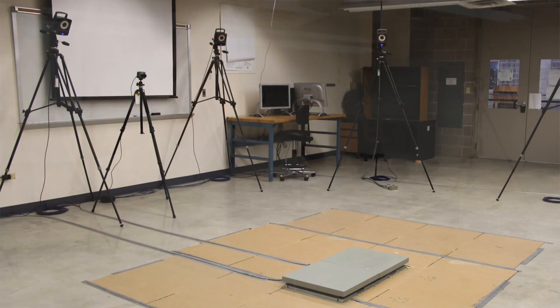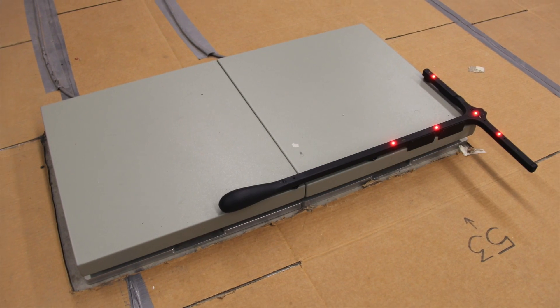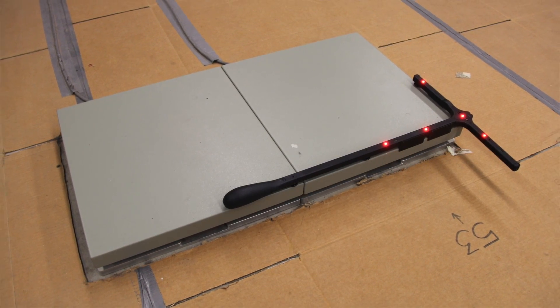What you can see here in the Biomechanics Laboratory is an integrated system which consists of three systems. One is the motion analysis system, which are the cameras all around — there are 10 cameras. The other system is the force plates that you can see right here, and they provide us with the ground reaction forces during certain activities like walking, running, and squatting.